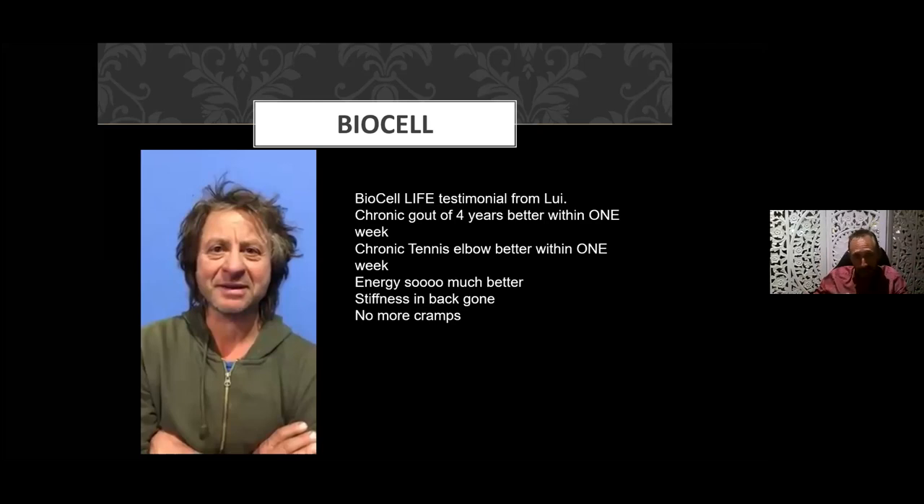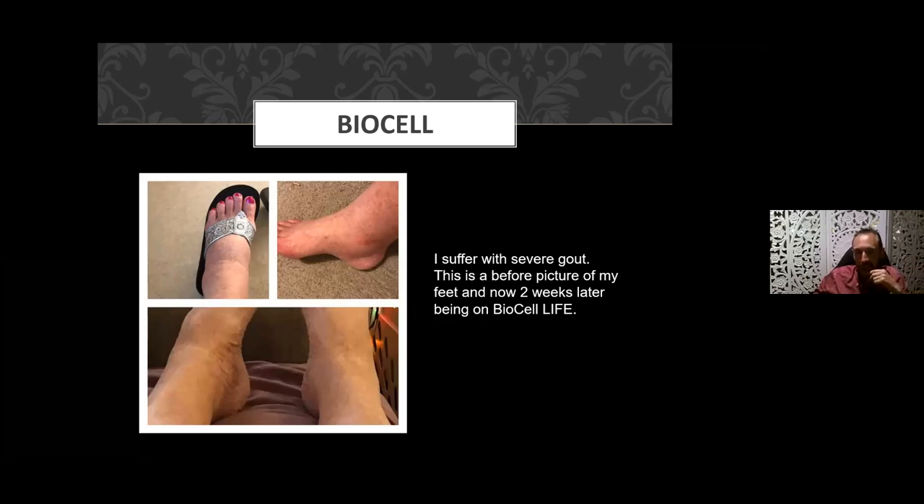Louis had gout for four years — within one week his pain had gone. His chronic tennis elbow also resolved in one week. Not everyone will get a result in that short a window, but some people do. Here's another gout case: this lady suffered with severe gout and two weeks after starting the product you can see the reduction in swelling and redness.